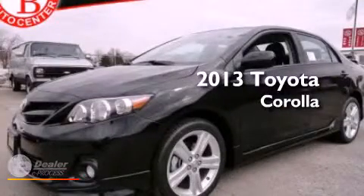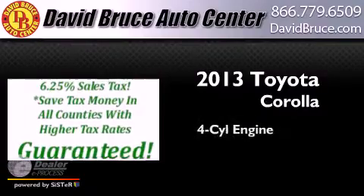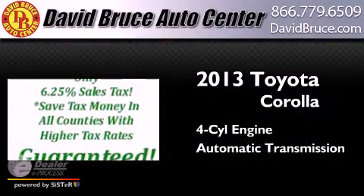This is a brand new 2013 Toyota Corolla. It has a four-cylinder engine and an automatic transmission.